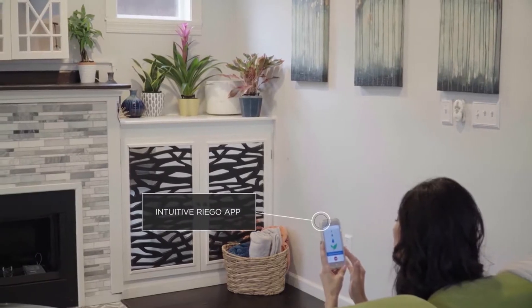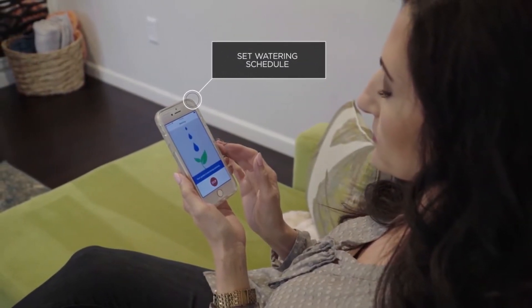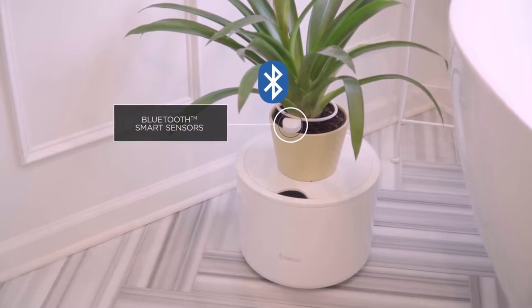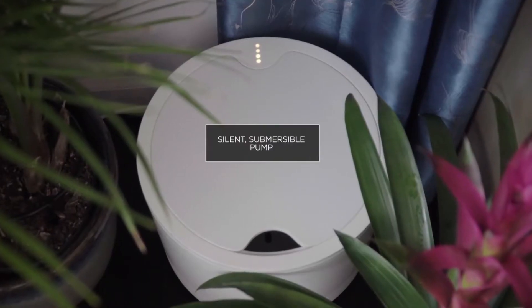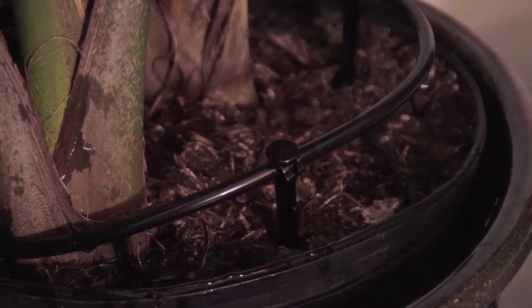Use the intuitive Riego app to set up a watering schedule and Riego will do the rest. Bluetooth smart sensors set into the soil of each plant communicate wirelessly with Riego's intelligent reservoir, letting it know each plant's water, soil and lighting conditions so it can adjust and trigger Riego's silent submersible pump to provide just the right amount of water to each plant.